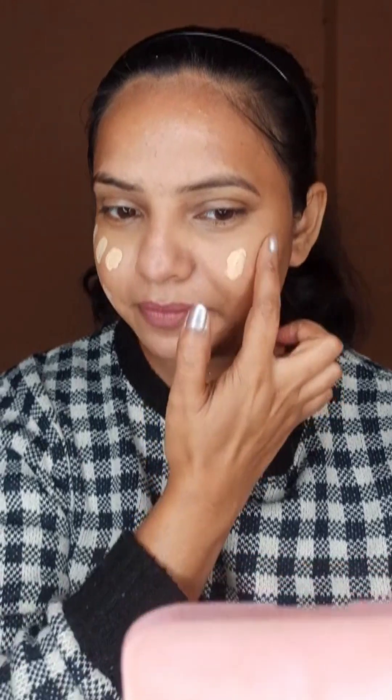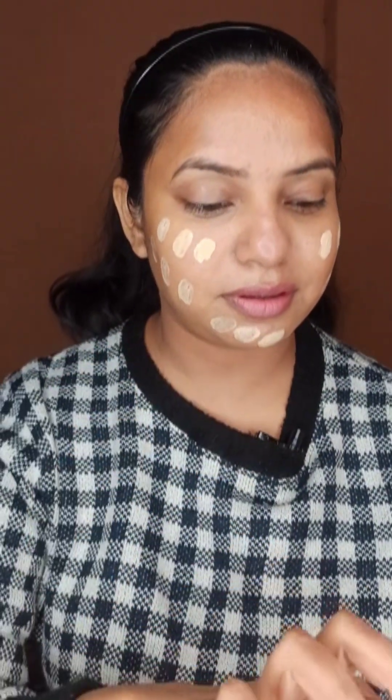I've seen prices vary — on some platforms like Nykaa the price can go up to around 359 or more, so prices do differ. I'm not paying too much attention to the price right now. The shade might be a bit light for me, so let's just quickly apply it and blend it, and see how the application looks.